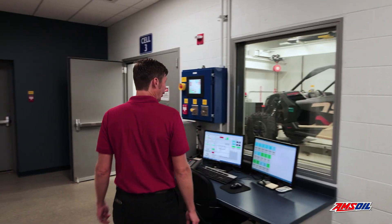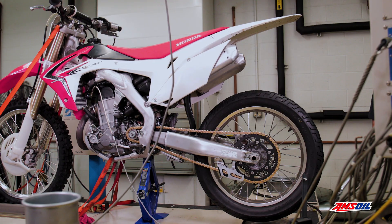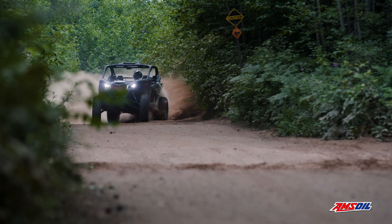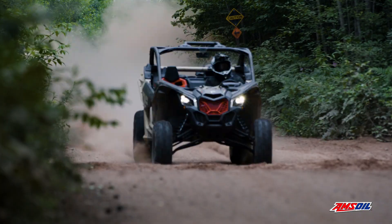In our last cell, dyno cell three, we have our SuperFlow roller dyno, where we'll put motorcycles, dirt bikes, street bikes, and side-by-sides. We'll take field data that we collect from the road, in the woods doing hill climbs, and we'll duplicate it on the dyno. Then we'll turn up the knob a little bit to reach what we consider severe testing.